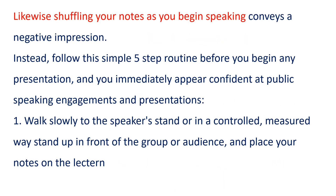Likewise, shuffling your notes as you begin speaking conveys a negative impression. Instead, follow this simple five-step routine before you begin any presentation, and you immediately appear confident at public speaking engagements and presentations. One,